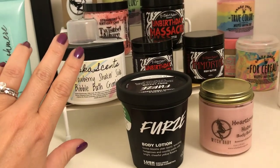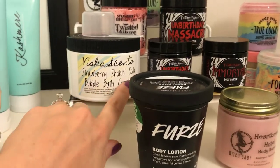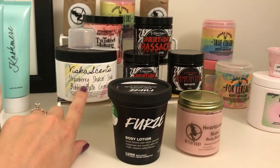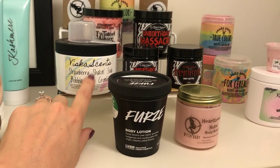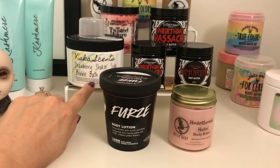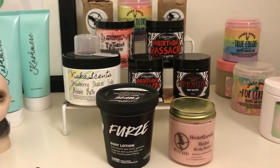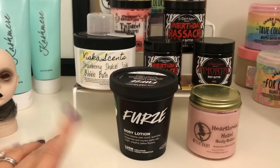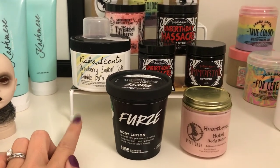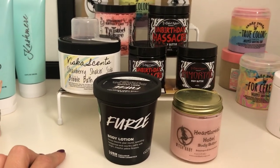This bath crumble from Viscous Scents - I told you guys in another video - this scent is amazing. There's really nothing to show in a demo since it's just powder you scoop into the bathtub, but I really like it. This is the infused one. I used about half of it the first time, so I'll use it again and pay closer attention to see if I can tell if my muscles feel better after.